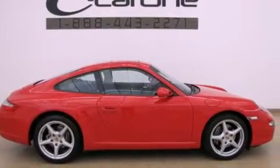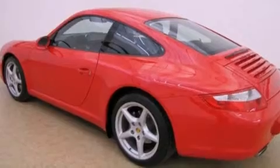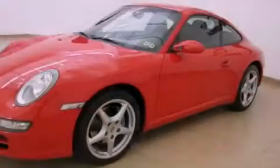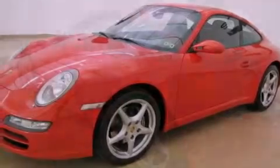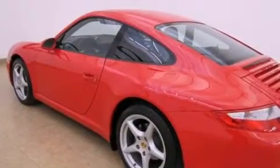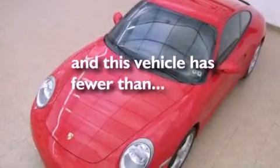Features include a sunroof, a multi-link rear suspension, alloy wheels, a leather interior, rear performance tires, variable valve timing, a rear spoiler, rear impact crumple zones, air conditioning with automatic climate control, and this vehicle has fewer than 58,000 miles on the odometer.